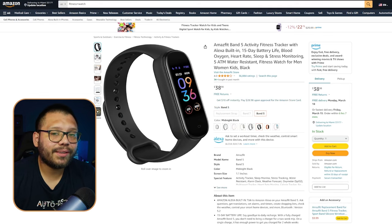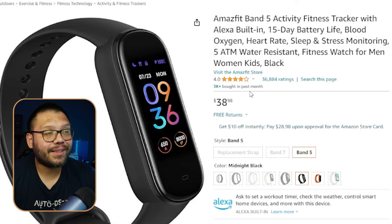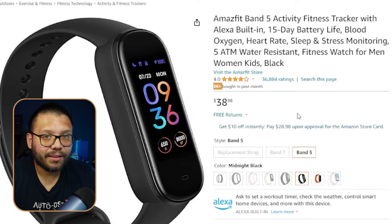Checking it out on Amazon, there's a pretty similar version — this one's just a little bit thicker, so the one we found is better. This is running for $38.98, and check this out — it has over 3,000 purchased in the last month. There's definite demand for this product.